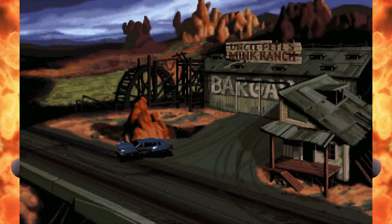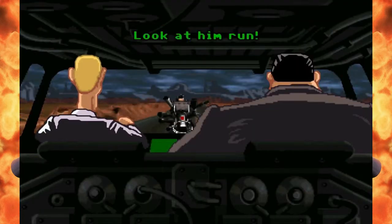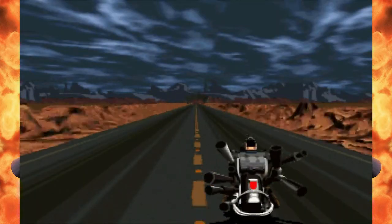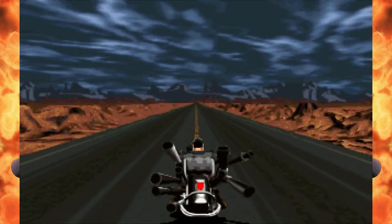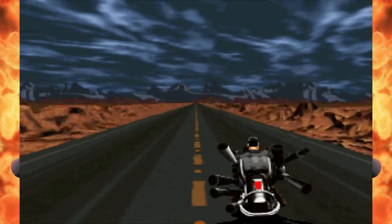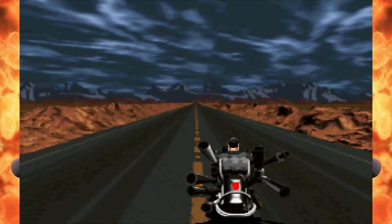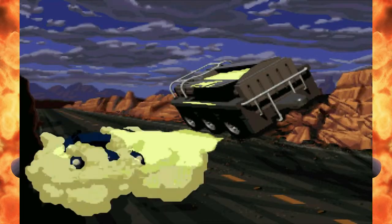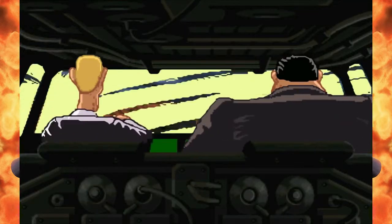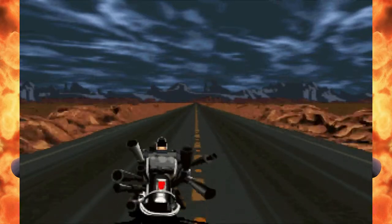Now leaving Cave Fish territory. We're going back over to that truck that we undid the bolts on the tires. I could have sworn that was how we were supposed to get past those guys — I did the bolts on the tires. What else am I supposed to do? Did I miss something? I must have.